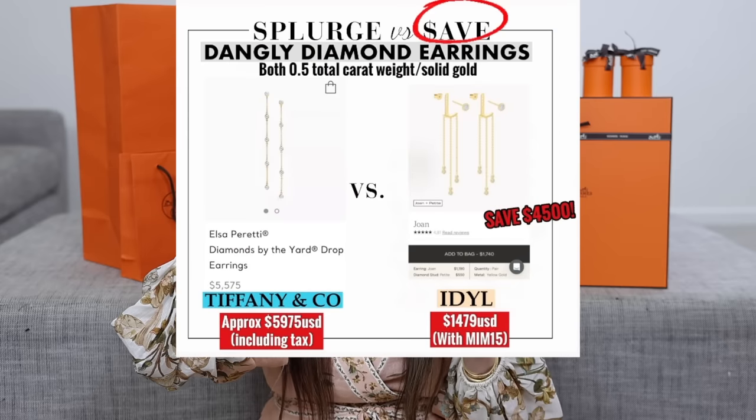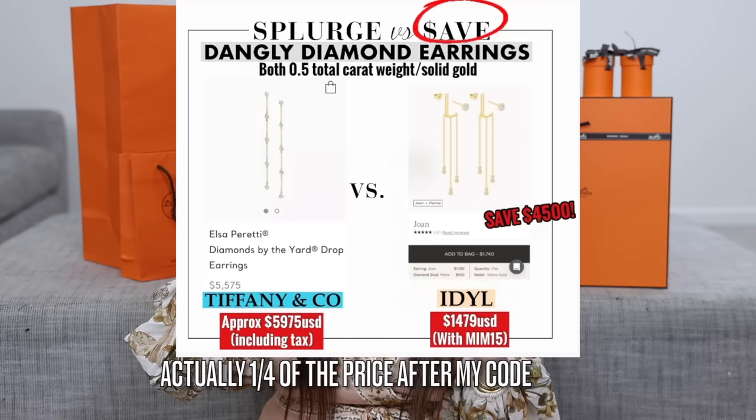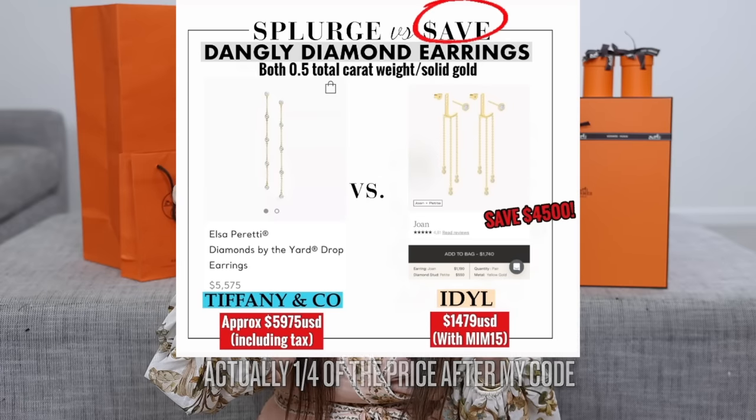I love dangly earrings, and of course I love my designer jewelry, but certain things I won't pay for. For example, I love Tiffany — the lock collection and everything — but their comparable dangly earrings are nearly $6,000. These are about a third of the price, still solid 14-karat gold, and the diamonds are ethical because they are lab grown. Lab grown diamonds are not fake — they are actually real diamonds. The only difference is the process: they're grown in a lab rather than mined from the earth.